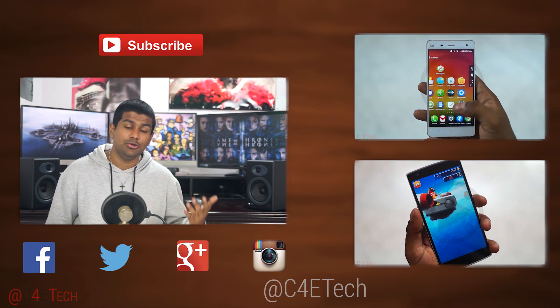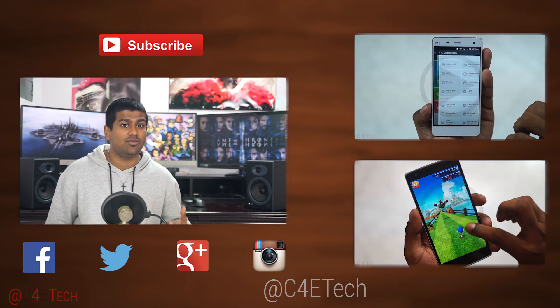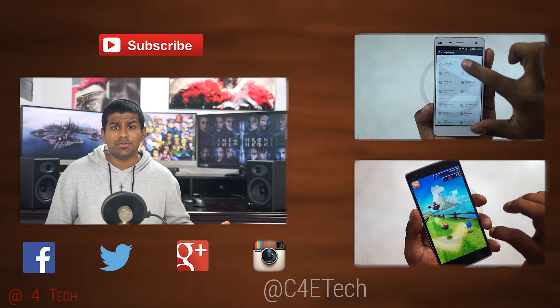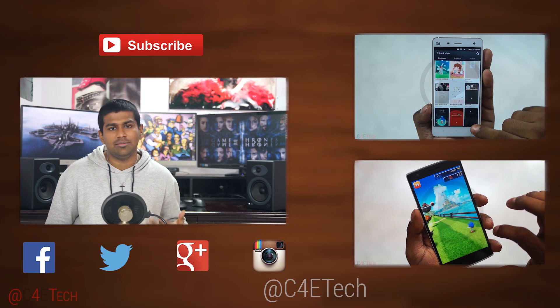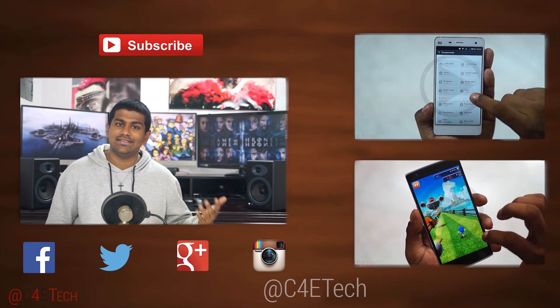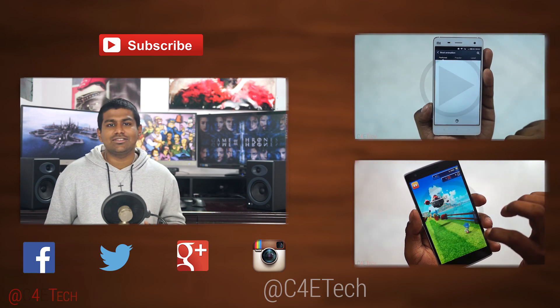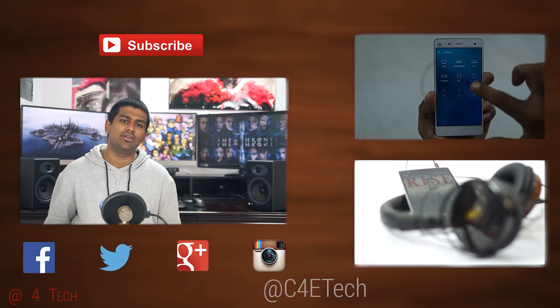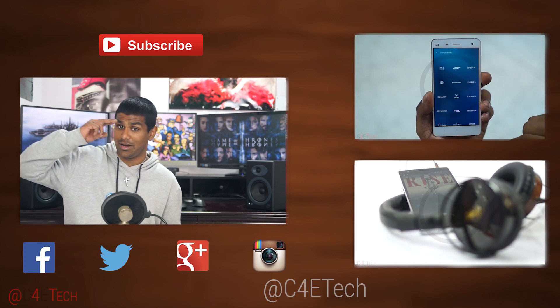Make sure you stay subscribed and follow me on Twitter at C4ETech for more details on upcoming giveaways. That's pretty much it guys — hope you liked the video. If you did, please give it a thumbs up and stay subscribed for more videos like this. Thanks a lot for watching — till next time, this is Ash from C4ETech signing off. You guys have a great day, bye-bye now.